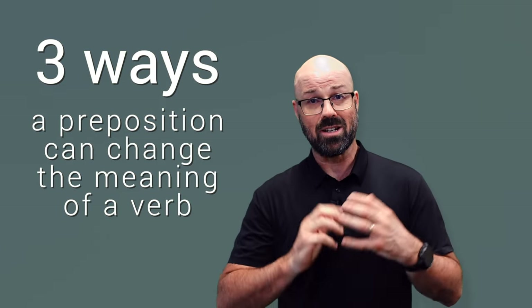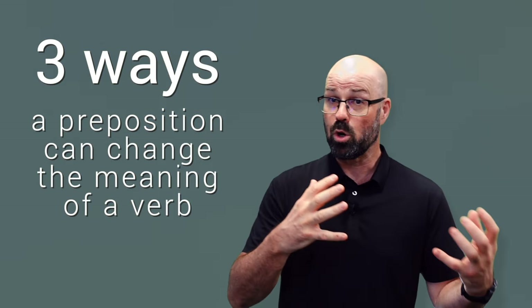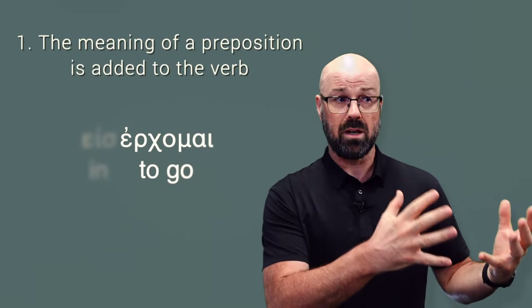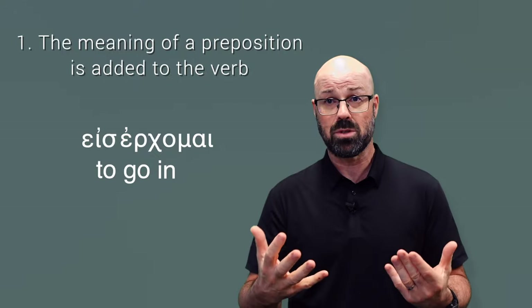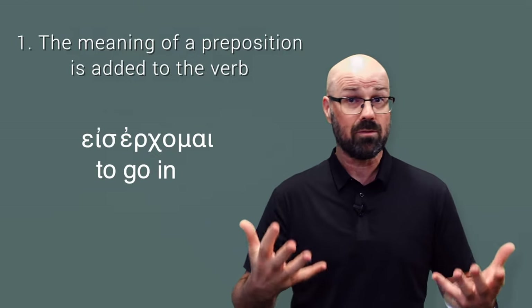Well, there are actually three ways a preposition can change the meaning of the verb that it's been added to. The first one is it just simply adds the meaning of the preposition to the meaning of the verb, and these are reasonably common. The verbs that this happens to are normally fairly common verbs.